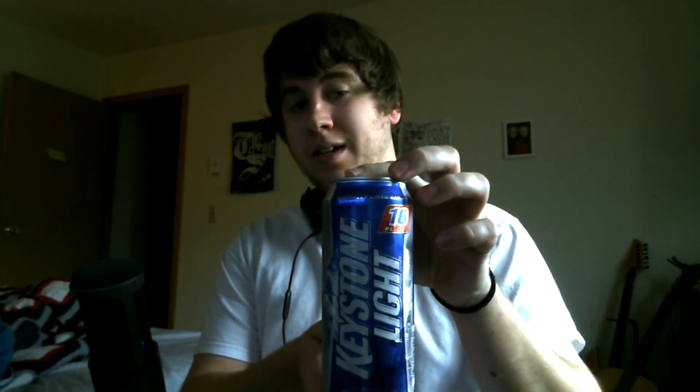Hello everyone and welcome to yet another edition of Matt Reviews Beers. Today I have a very special guest with us, something that I think most people are familiar with, our good buddy Keystone Light. Now, Keystone has gotten a pretty bad reputation for being cheap and low quality from a lot of people, and let me go ahead and test that theory out and see how she is.